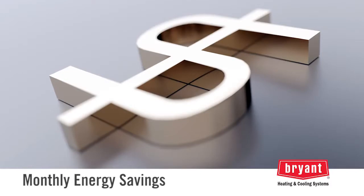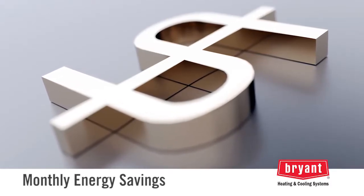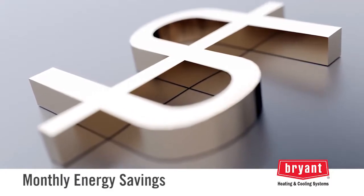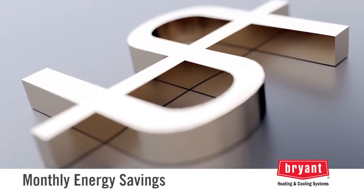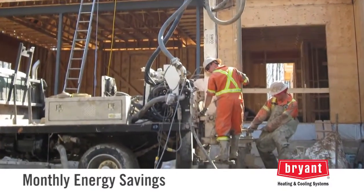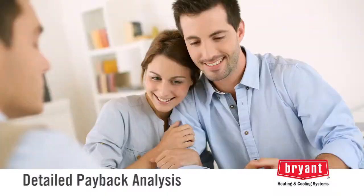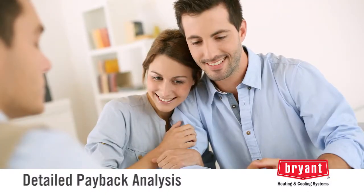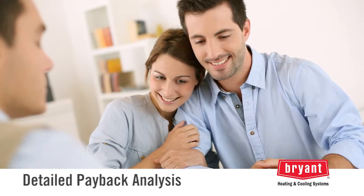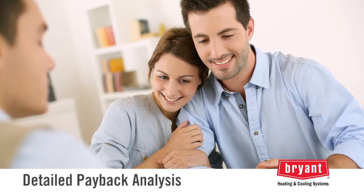When comparing the operating costs of a geothermal system to other types of heating and cooling technologies, many homeowners find that a geothermal system will provide enough energy savings to offset the added cost sooner than you may think. And in a new home, the monthly energy savings can be greater than the added cost of the system in the monthly mortgage. Your Bryant geothermal dealer can provide a detailed payback analysis based on your climate, local fuel rates, and various system efficiencies.